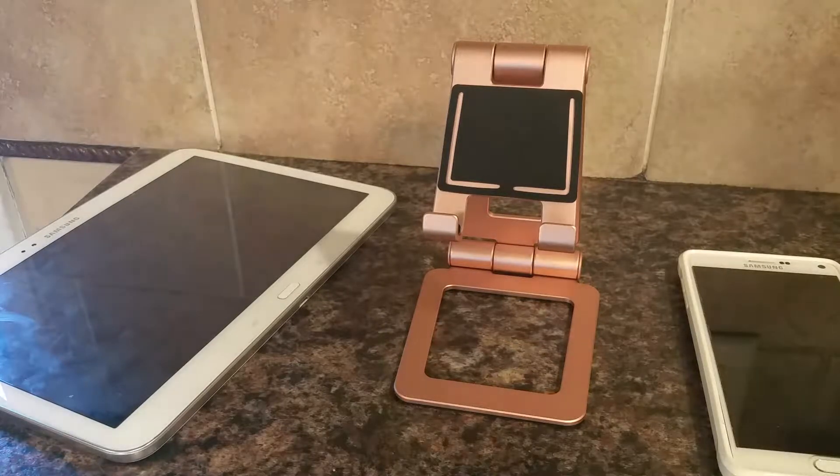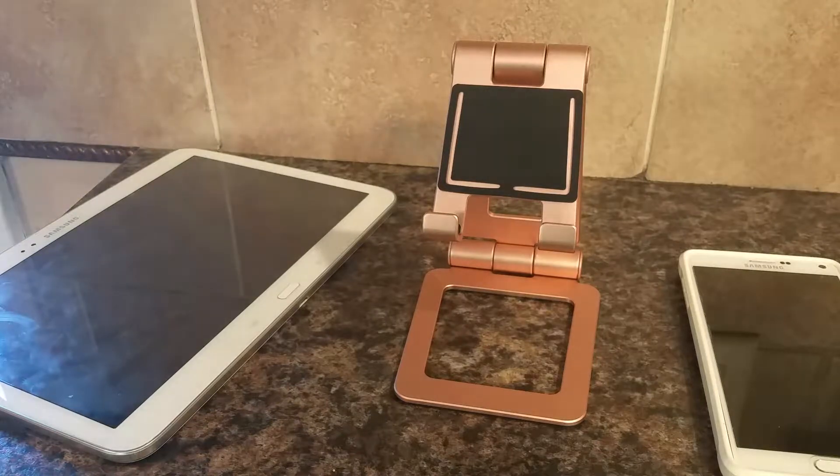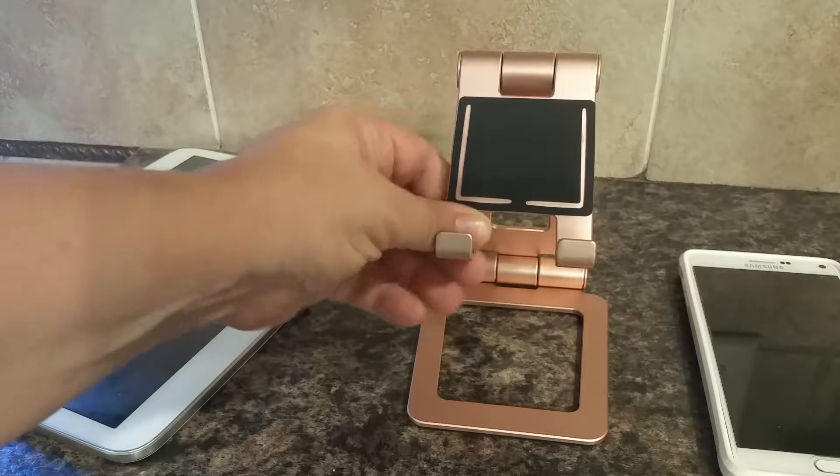This is a really cool phone and tablet stand that I found on Amazon. It's collapsible and folds down really small. It works for both cell phones and tablets, and it's pretty durable — it's metal, I believe aluminum. You can get it in more than just this rose gold finish.